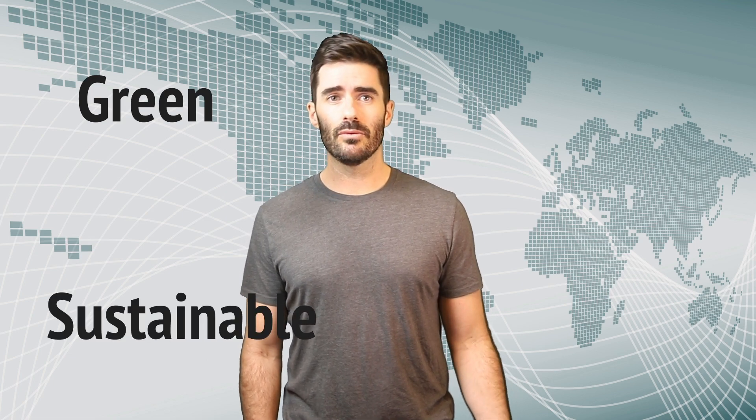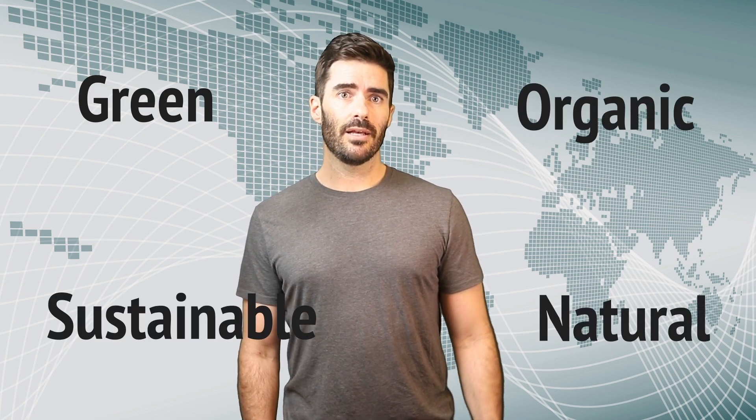Some other words that fall into the same category are green, sustainable, organic, and natural. These are all words that appeal to us as consumers, but don't often have a clear definition that's regulated by a governing body. That's why it's important for us to do a little research into a company or product before buying, to make sure that the words they're using are backed up by their actions.